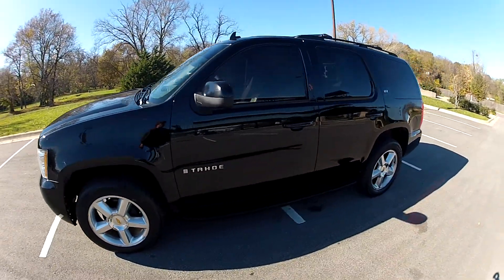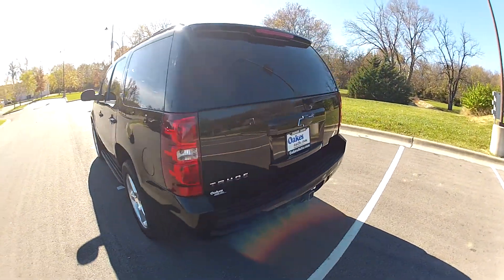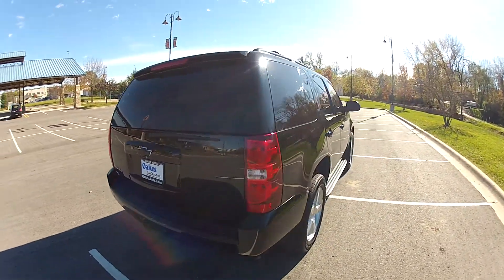This is our 2007 Chevy Tahoe with 150,000 miles on the odometer. It features four-wheel drive, a Vortec V8 engine, and an automatic transmission.